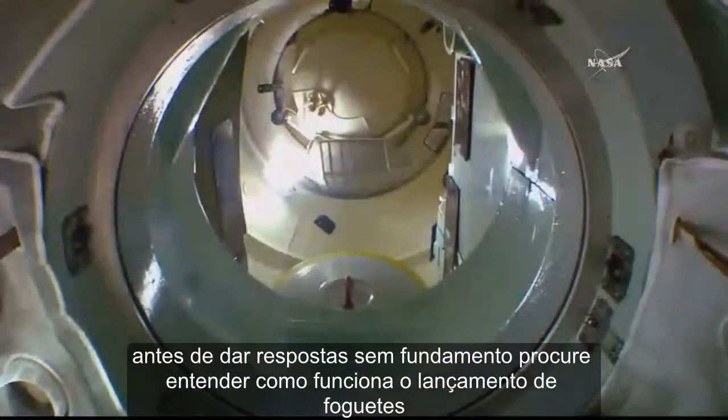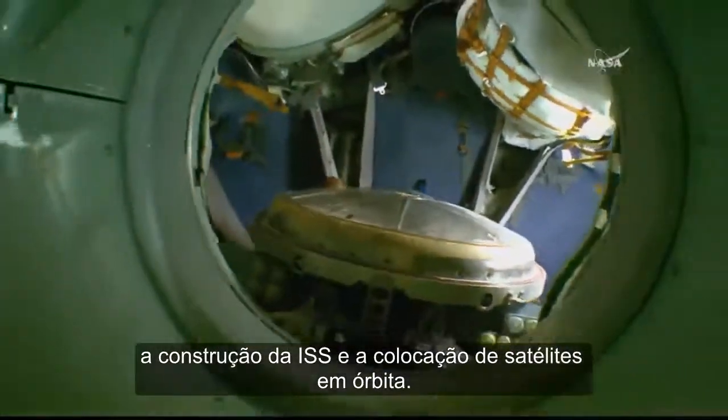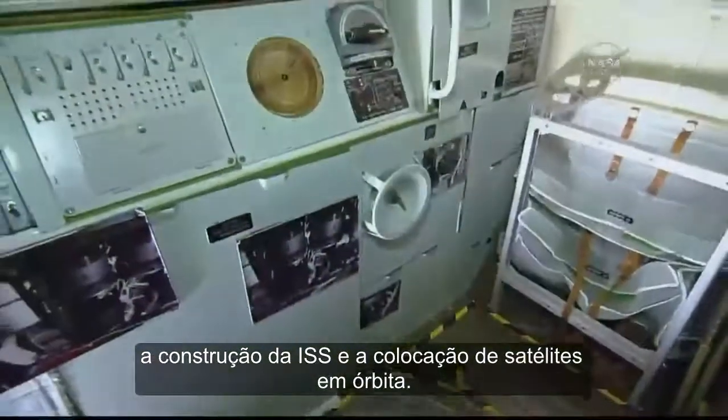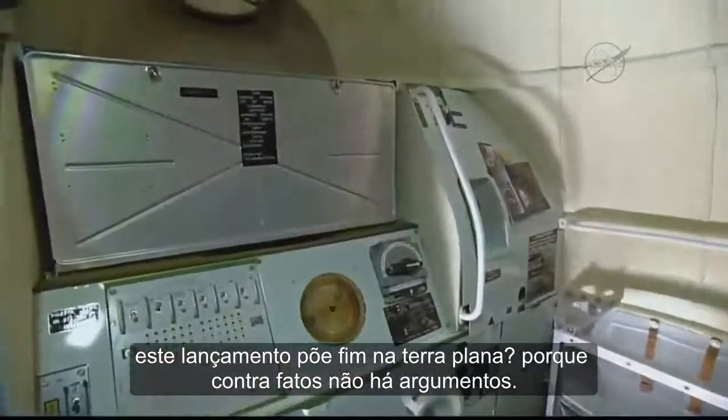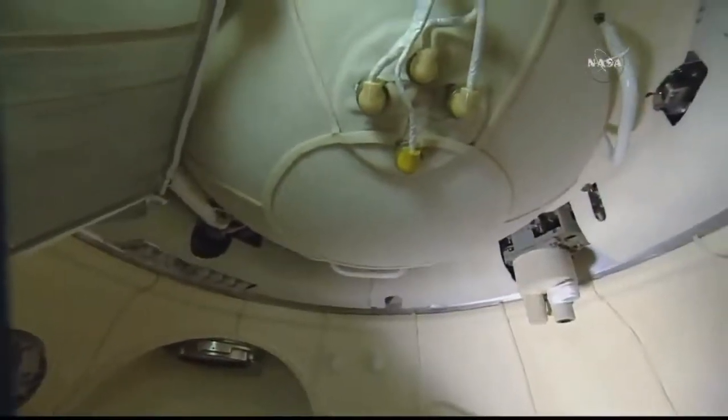The orbital module, which is accessed through a hatch at the top of the descent module, is connected via that pressurized hatch. That's where the crew has a small amount of room to move around during the flight to the station. It has a slightly larger volume of 230 cubic feet, and at the very top has the docking mechanism, hatch, and rendezvous antennas located.